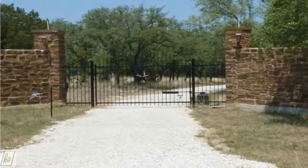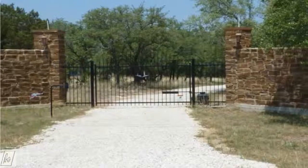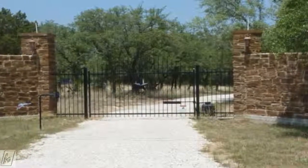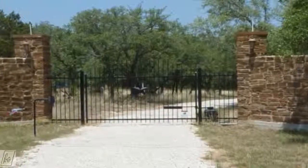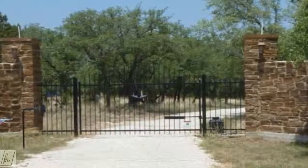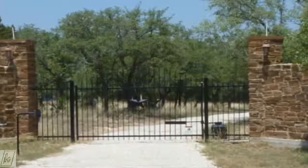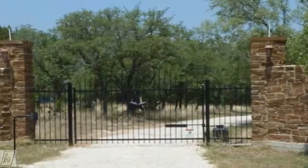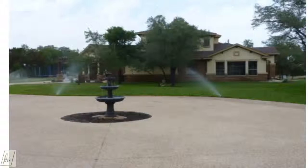Here we are at the gated entry of the five-acre property at 383 Logan Ranch Road. As you can see, it is gated and has a keypad in front, making it a very secure, completely fenced property. As we go through and take a closer look, you can see the home there in the heavily wooded background.